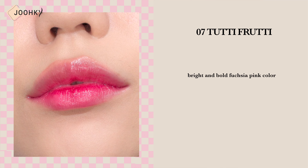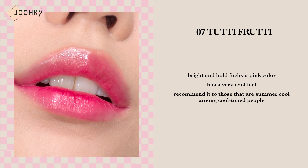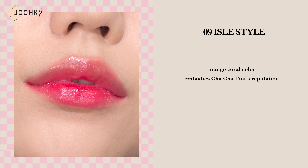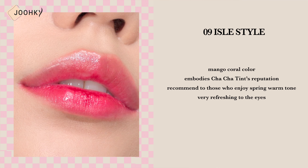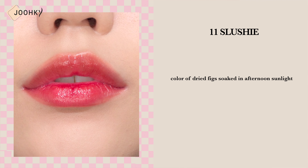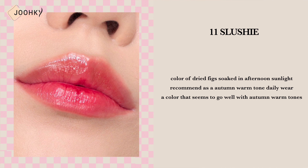Shade 7, Tutti Frutti, is said to be a bright and bold fuchsia pink color. It's a color that has a very cool feel, so I would recommend it to those that are summer cool among cool tone people. Shade 9, Isle Style, is a mango coral color that embodies cha cha tint's reputation. I would recommend this color to those who enjoy spring warm tones — it's a color that is very refreshing to the eyes. Shade 11, Slushy, is said to be the color of dried fig soaked in afternoon sunlight. I would recommend this as an autumn warm tone daily wear, as it seems to go well with autumn warm tones.